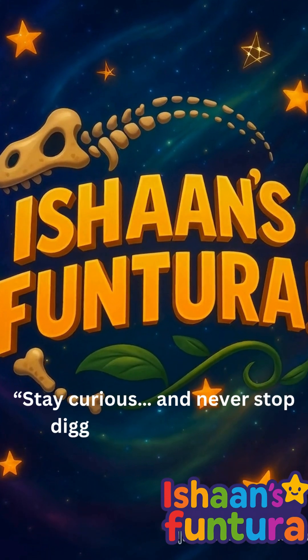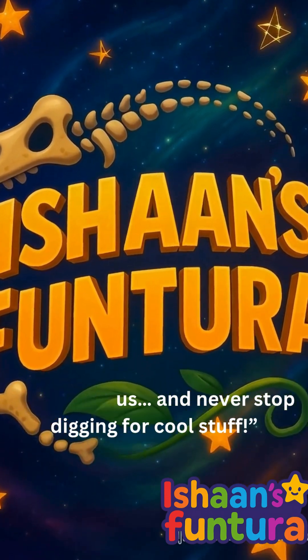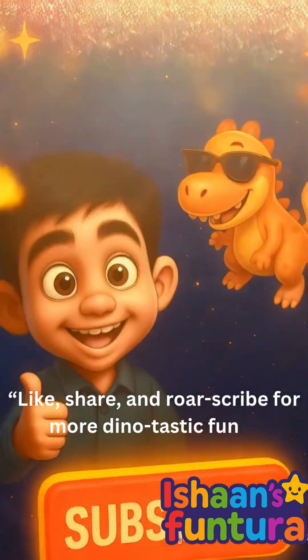Stay curious, and never stop digging for cool stuff. Like, share, and Roarscribe for more dino-tastic fun!